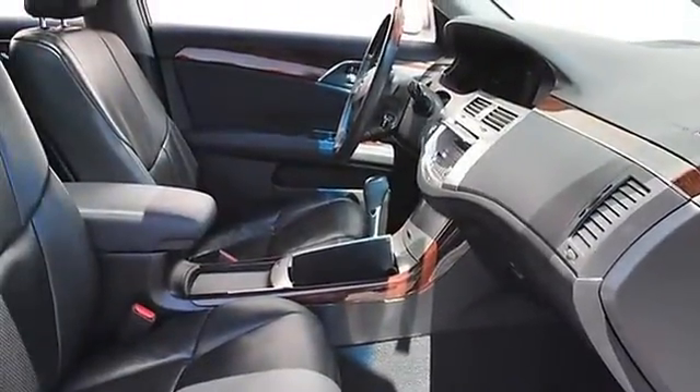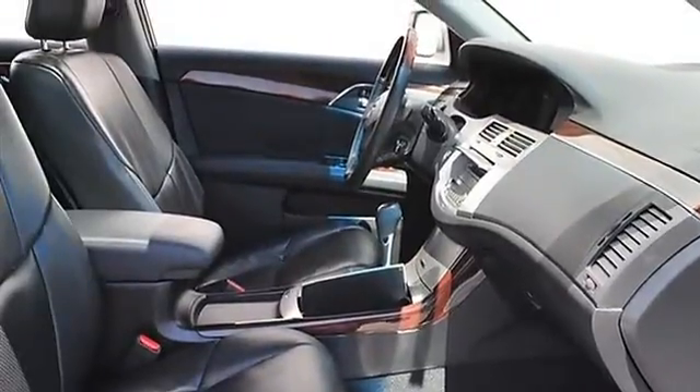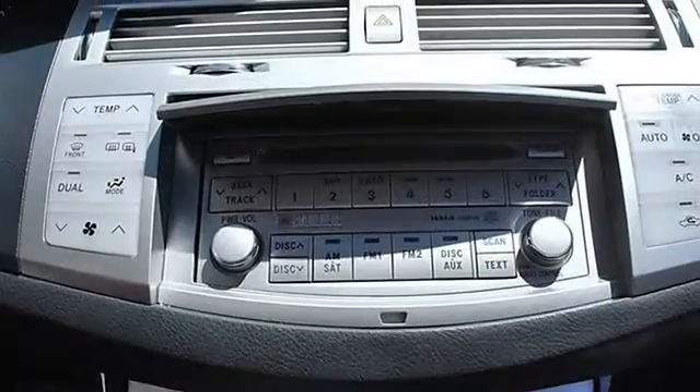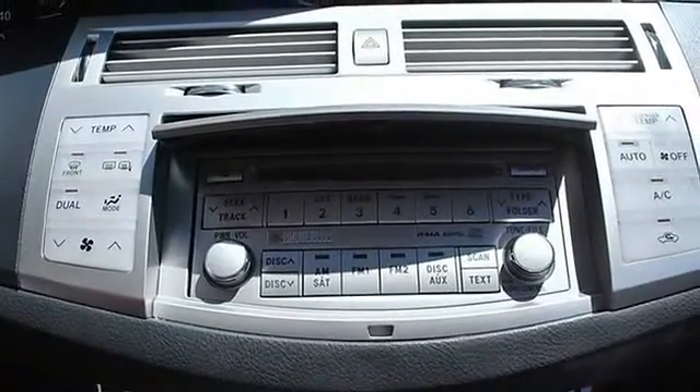AM FM stereo, CD changer, CD player, premium sound system, MP3 player, wireless cell phone hookup, auxiliary audio input.